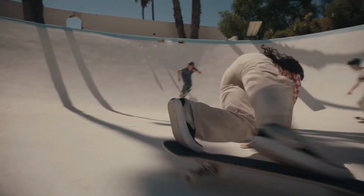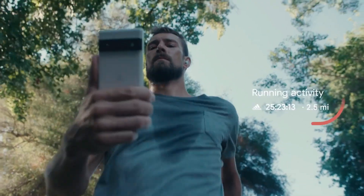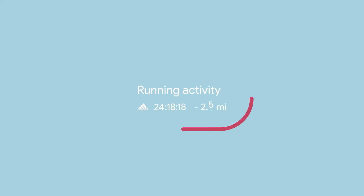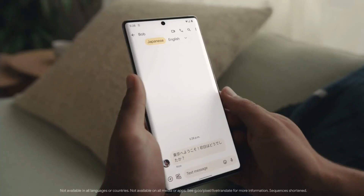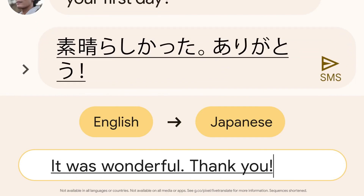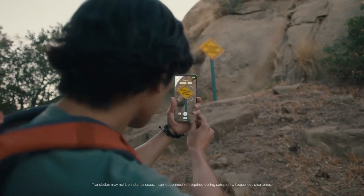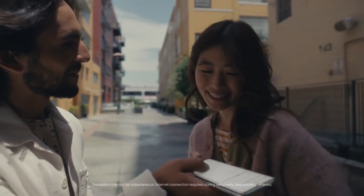For example, At a Glance displays apps and information relevant to where you are and what you're doing, such as displaying your boarding pass on the home screen when you arrive at the airport. Both devices have a real-time translation capability that can translate chats, podcast captions, and photos in up to 55 languages. Most crucially, the feature is built into the internal processing algorithm and will function even if the phone is not connected to the internet.